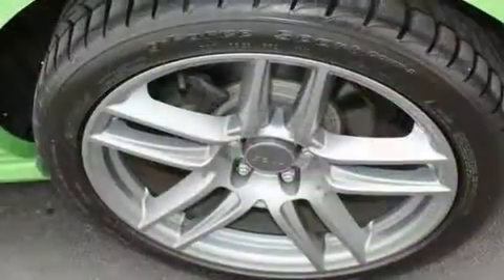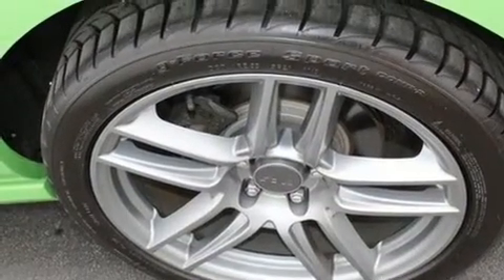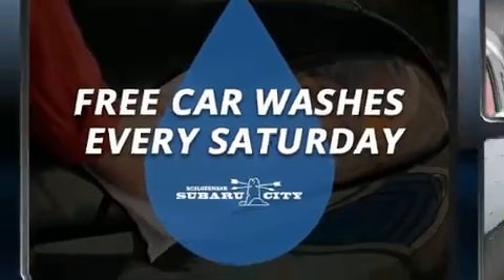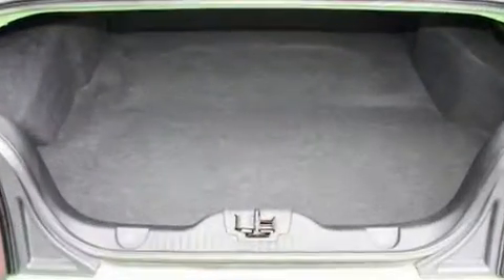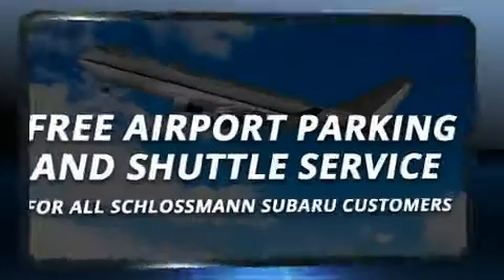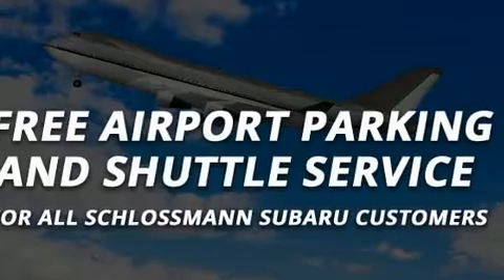Ford prioritized practicality, efficiency, and style by including delay off headlights, a tachometer, and cruise control. Audio features include a CD player with MP3 capability and four well-positioned speakers.